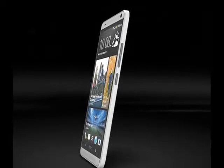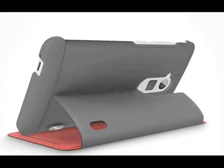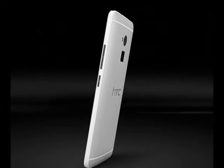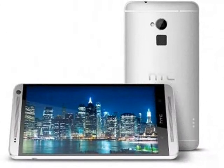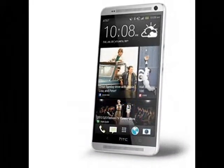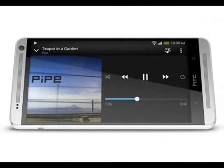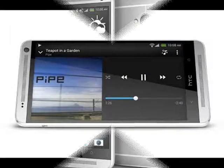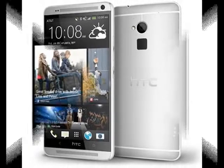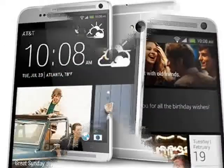The HTC One Max has an aluminum unibody design similar to the HTC One and One Mini. It features a 5.9-inch Super LCD 3 display with 1920x1080 pixel resolution, and is powered by a quad-core Qualcomm Snapdragon 600 processor paired with 2GB of RAM.